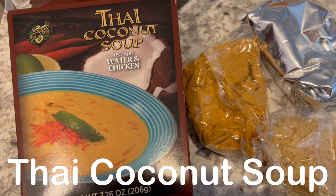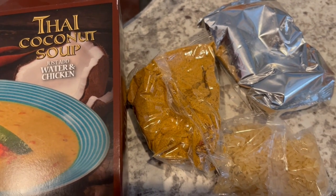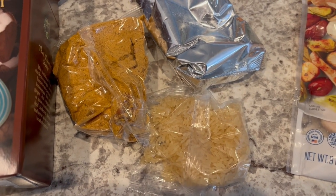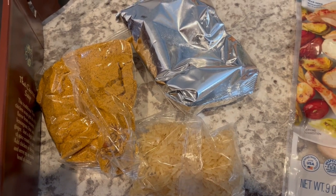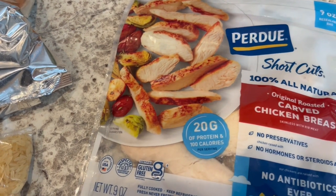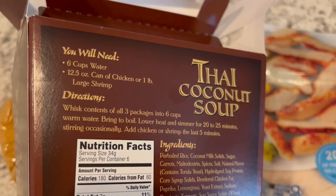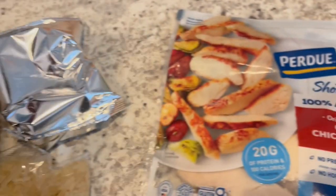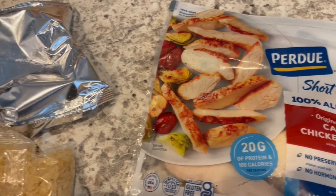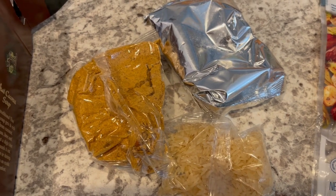For dinner tonight, I am making this Thai coconut soup that I had in my pantry — you just add water and chicken. These are the three packets that came in the little box. Instead of using canned chicken or shrimp as the instructions suggest, I am going to use chicken I had in my freezer that I just thawed out. You're supposed to add it to a pot with six cups of warm water.